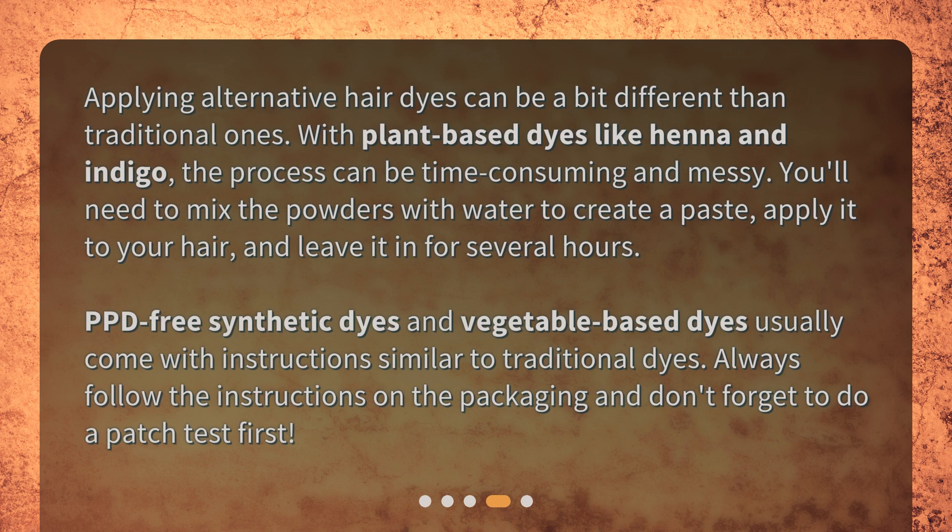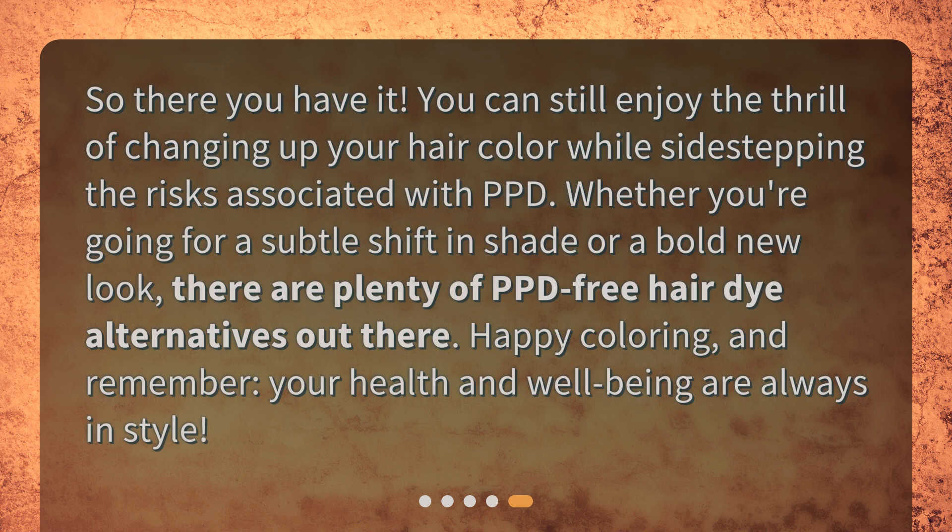With plant-based dyes like henna and indigo, the process can be time-consuming and messy. You'll need to mix the powders with water to create a paste, apply it to your hair, and leave it in for several hours. PPD-free synthetic dyes and vegetable-based dyes usually come with instructions similar to traditional dyes. Always follow the instructions on the packaging, and don't forget to do a patch test first.